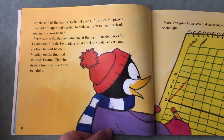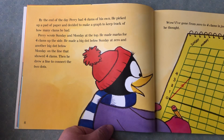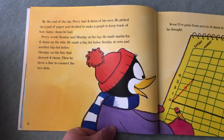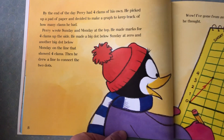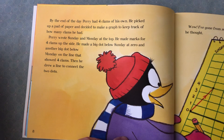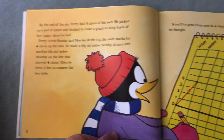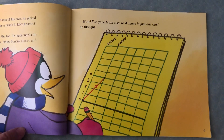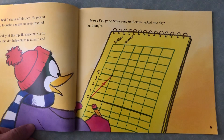He picked up a pad of paper and decided to make a graph to keep track of how many clams he had. Perry wrote Sunday and Monday at the top and made marks for four clams up the side. He made a big dot below Sunday at zero and another big dot below Monday on the line that showed four clams. Then he drew a line to connect the two dots. 'Wow, I've come from zero to four clams in just one day!'